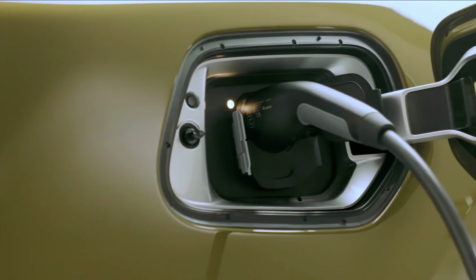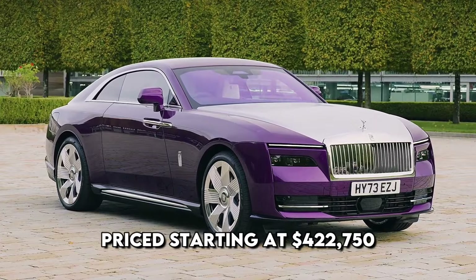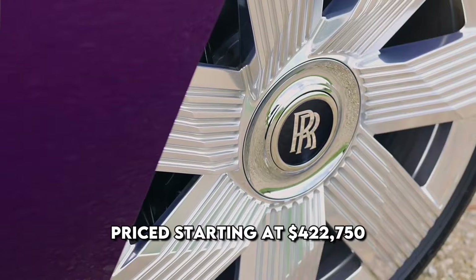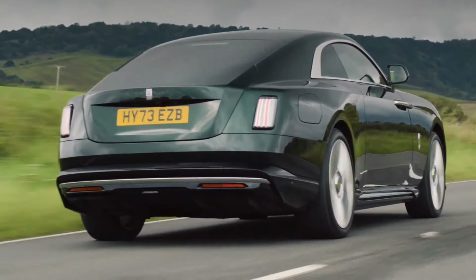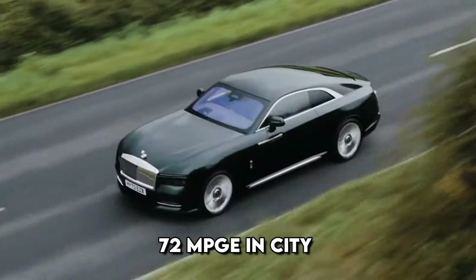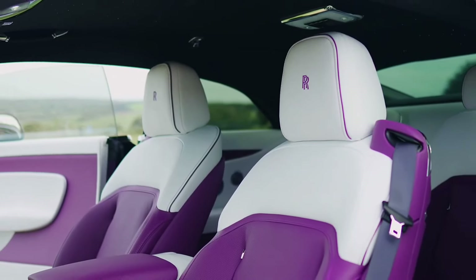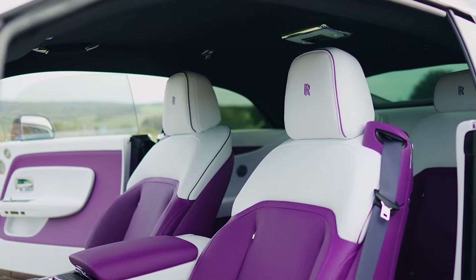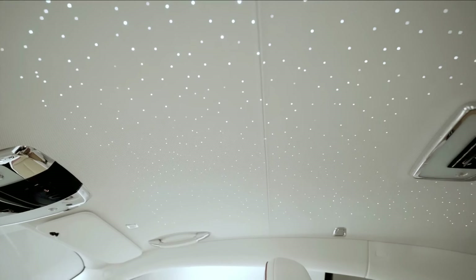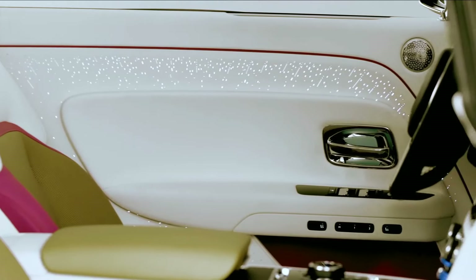The Spectre model is also equipped with standard DC fast-charging functionality. The 2024 Rolls-Royce Spectre is priced starting at $422,750. Although the EPA has not yet provided its assessment, the expectation is that the Spectre will secure fuel economy ratings of 72 miles per gallon equivalent in city conditions and 75 miles per gallon equivalent on the highway. The Spectre's cabin, designed for four, boasts luxurious bucket seats in both rows. Familiar Rolls-Royce elegance is enhanced with unique features, such as a starry night headliner and door panels adorned with twinkling LED lights around the armrests.